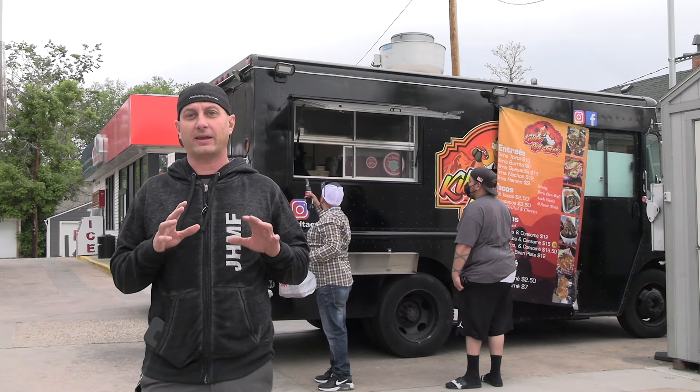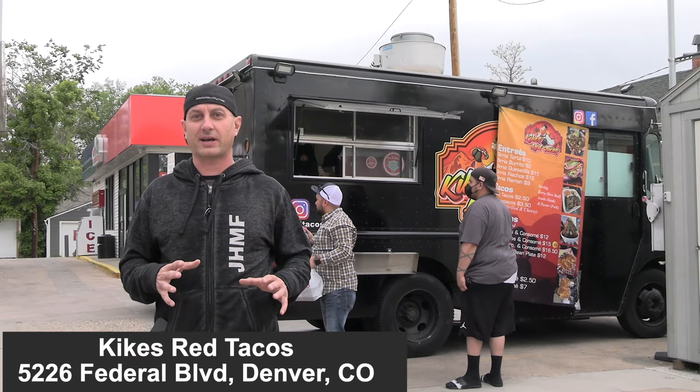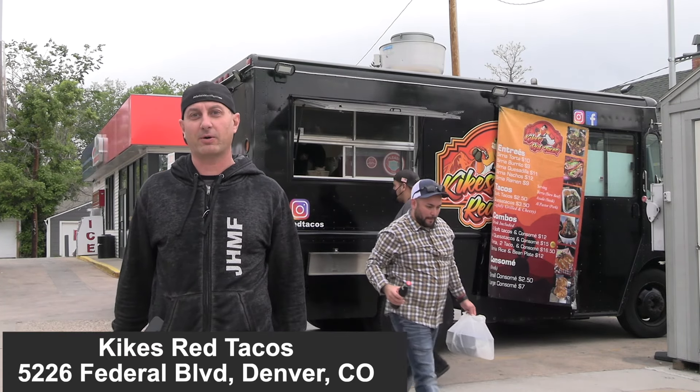Okay guys, we're over here at Kiki's Red Tacos. This place is awesome, super excited to give it a shot. So we're gonna see how it is, we'll show you guys.